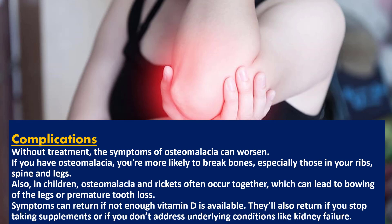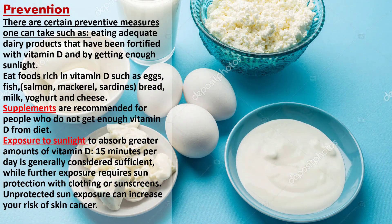Without treatment, the symptoms of osteomalacia can worsen. If you have osteomalacia, you are more likely to break bones, especially those in your ribs, spine, and legs. In children, osteomalacia and rickets often occur together, which can lead to bowing of the legs or premature tooth loss. Symptoms can return if not enough vitamin D is available, if you stop taking supplements, or if you don't address underlying conditions like kidney failure.